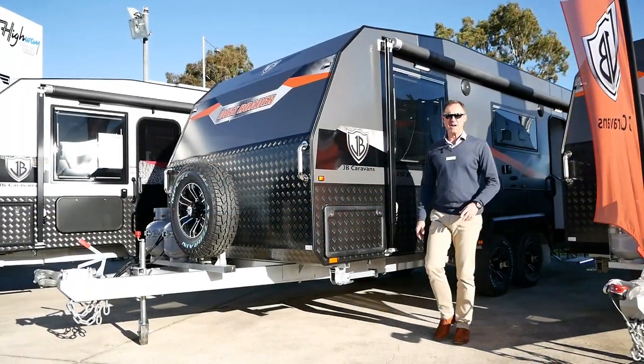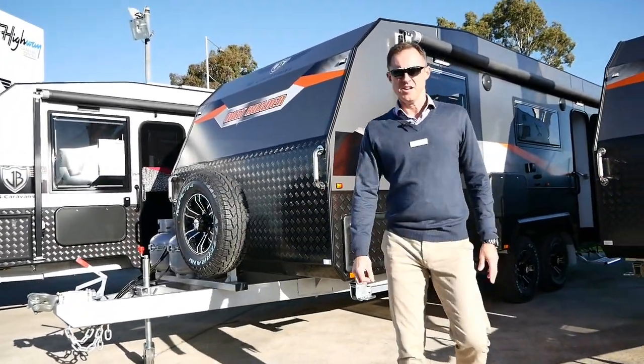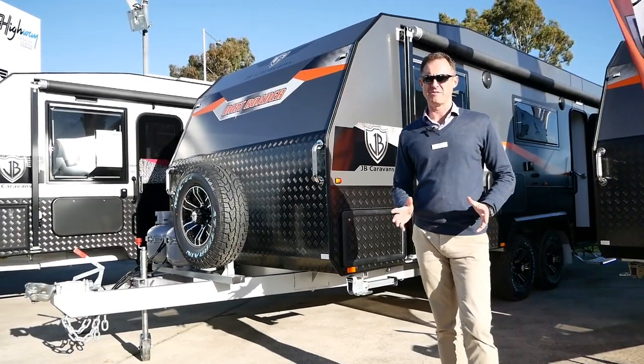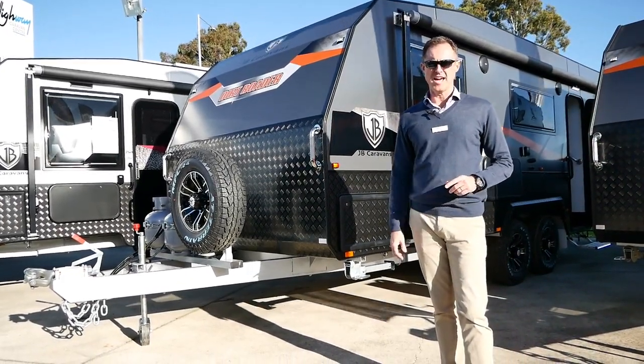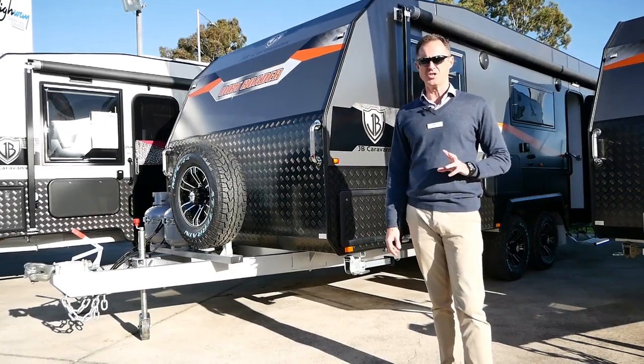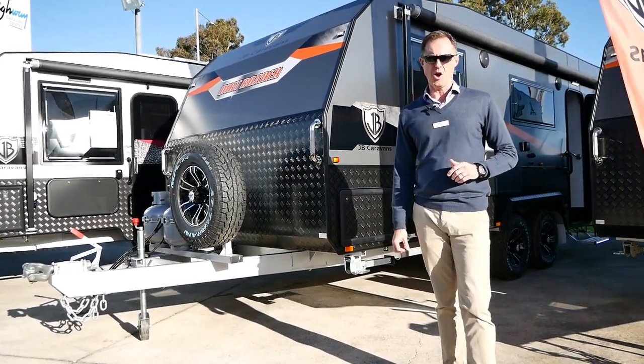G'day guys, my name's Andy from Highway Caravan Centre here in Narnargoon. We're located about 60 kilometres south-east of Melbourne, here in Victoria. We're going to do a walk-around video for you today of the JB Caravan's Dirt Roader, which is a semi-off-road van.